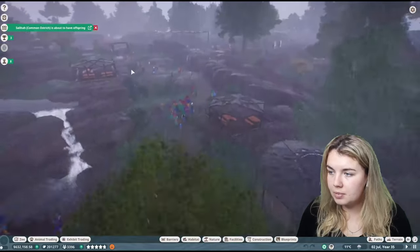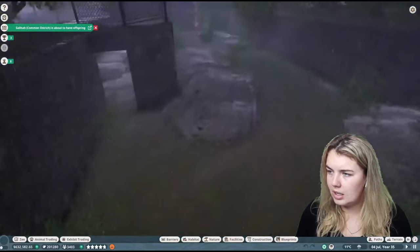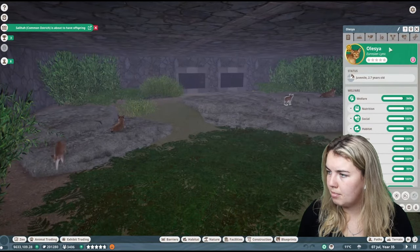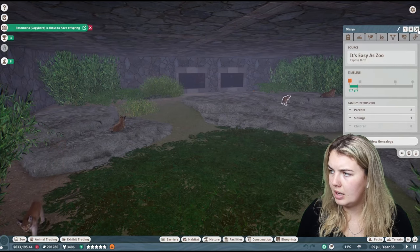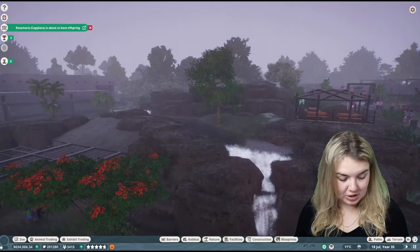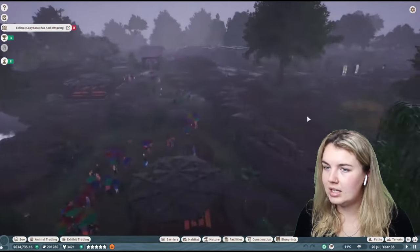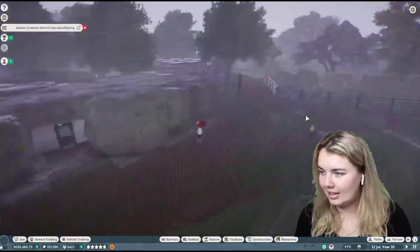An ostrich is about to have offspring — fine and dandy. Let's check on the Eurasian Lynx; I reckon they'll be undercover in here. The two little bambinos are at about three years of age — I reckon they're about to age up. I really do just want to wait for this rain to stop so I can actually build this transport ride. We're not going to have a look because it's literally that hard to see in this game when it's bucketing down like this.